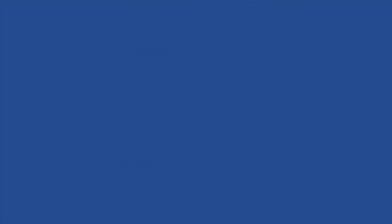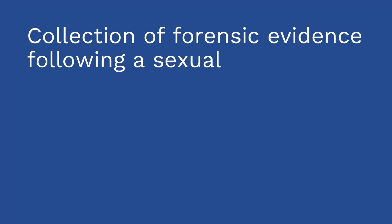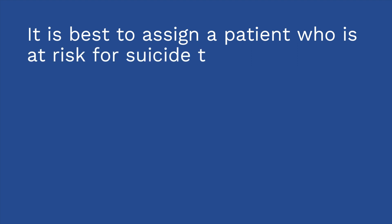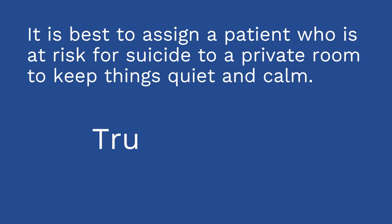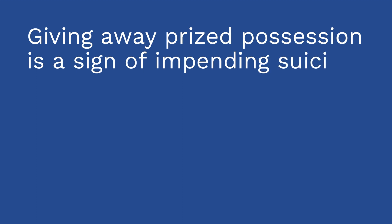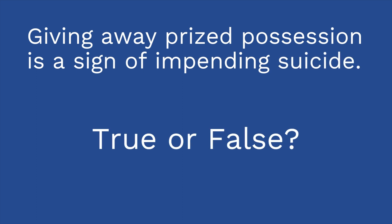It's time for a quiz — three true/false questions. Question one: collection of forensic evidence following a sexual assault requires informed consent. True or false? The answer is true. Question two: it is best to assign a patient who is at risk for suicide to a private room to keep things quiet and calm. True or false? False — a patient who is at risk for suicide should not be assigned to a private room. Question three: giving away prized possessions is a sign of impending suicide. True or false? The answer is true. In addition, getting your affairs in order, like making a will, is also a potential sign of impending suicide.